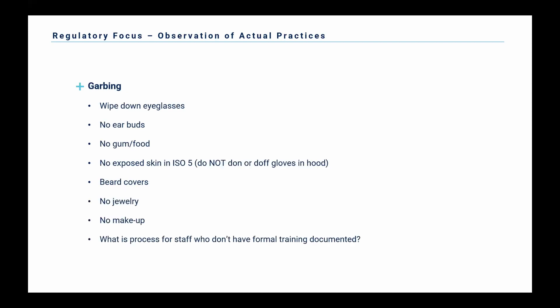After hand hygiene comes garbing. One important thing — 797 actually doesn't define the order in which staff have to garb. It states you should define that in your SOPs based on what works for your facility. Some sites have their sink in their anteroom, some have it outside. The order of how you garb might be a little different based on your facility layout. Similar to cleaning from clean to dirty, you should garb from clean to dirty. You shouldn't be putting on sterile gloves and then putting on booties, because you're contaminating your sterile gloves. Make sure what makes sense for your facility is what you have in your SOPs and what your staff are following.